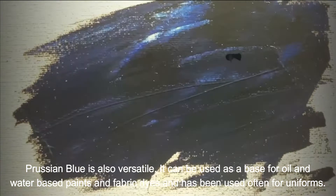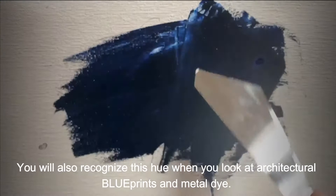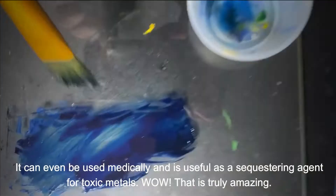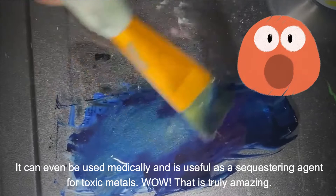Prussian blue is also versatile. It can be used as a base for oil and water-based paints and fabric dyes, and has been used often for uniforms. You will also recognize this hue when you look at architectural blueprints and metal dye. It can even be used medically and is useful as a sequestering agent for toxic metals. Wow, that is truly amazing.